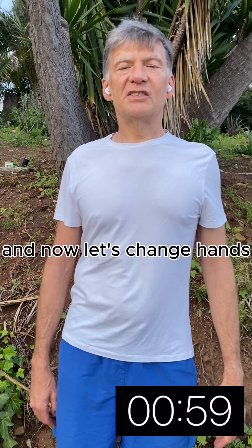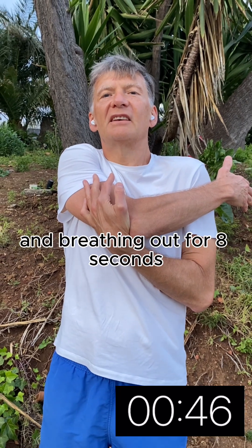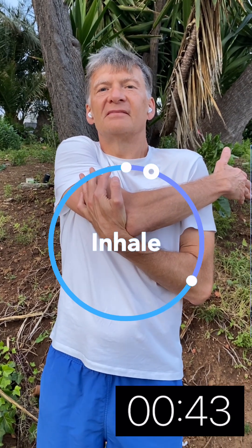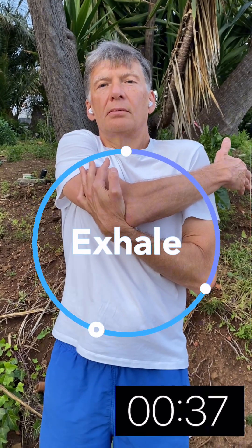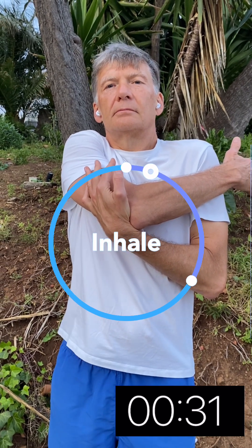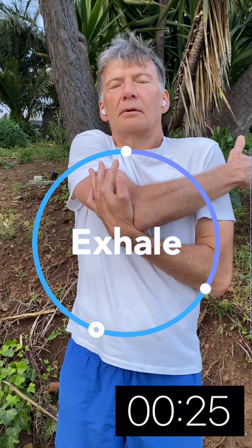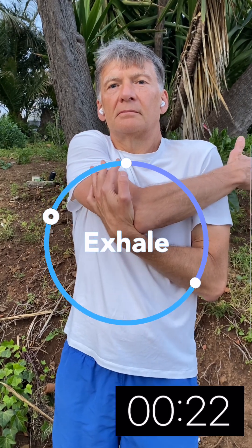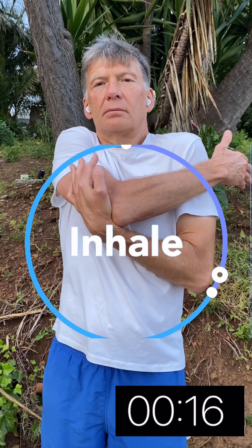And now let's change hands. Let's breathe slowly, breathing in for four seconds and breathing out for eight seconds.